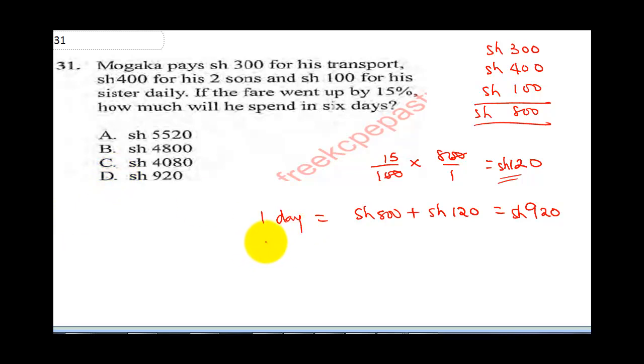What he's going to spend in 6 days will be 920 multiplied by 6. That means 6 times 0 is 0, 6 times 2 is 12, carry 1. Then 6 times 9 is 54 plus 1, that gives us 55. So this is going to be 5520.